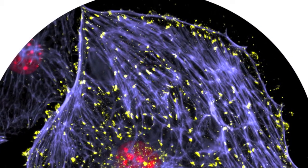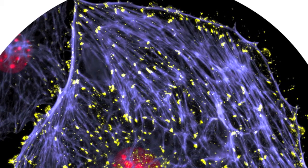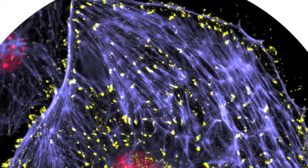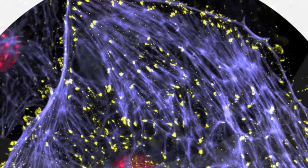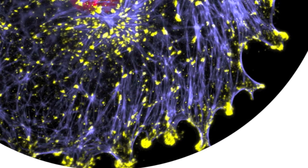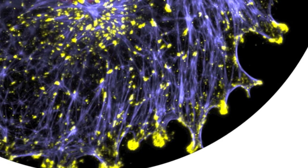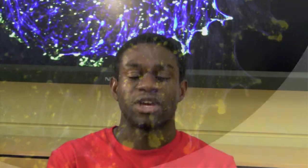In blue, you see what's called the actin cytoskeleton — it's kind of like the scaffolding of the cell, just like your regular skeleton is. And what you see in yellow is what we call a focal adhesion. Their primary focus is to integrate the outside of the cell and translate mechanical signals to the inside of the cell.